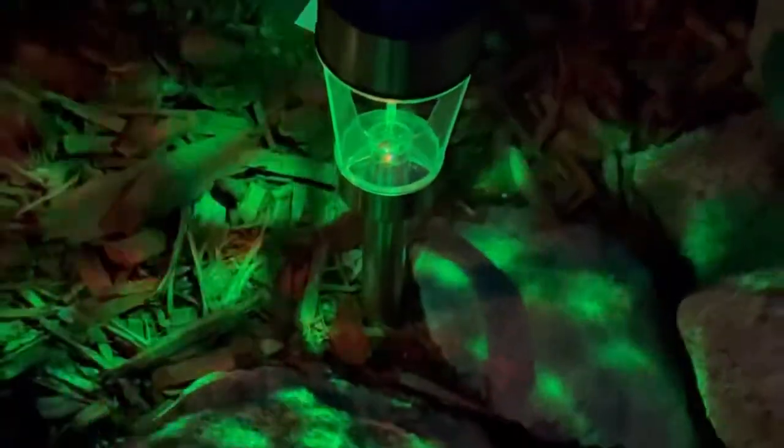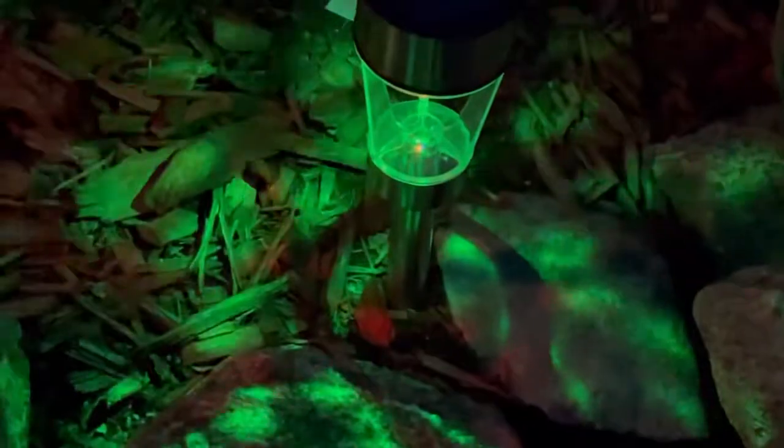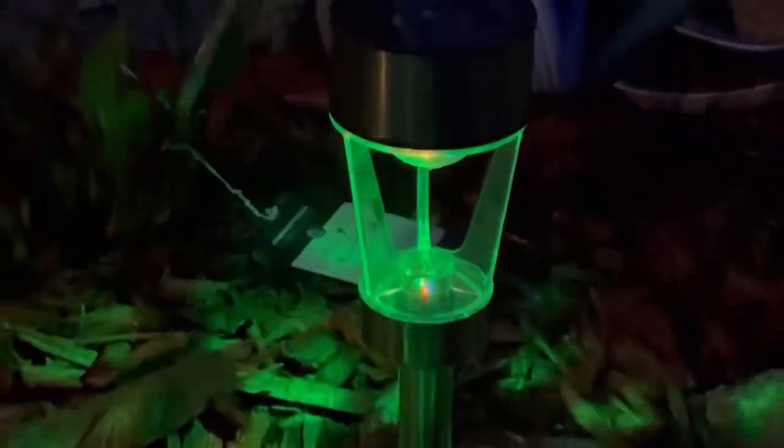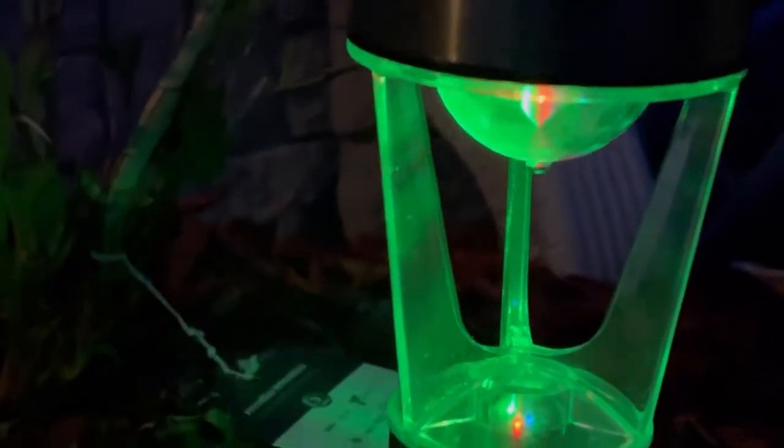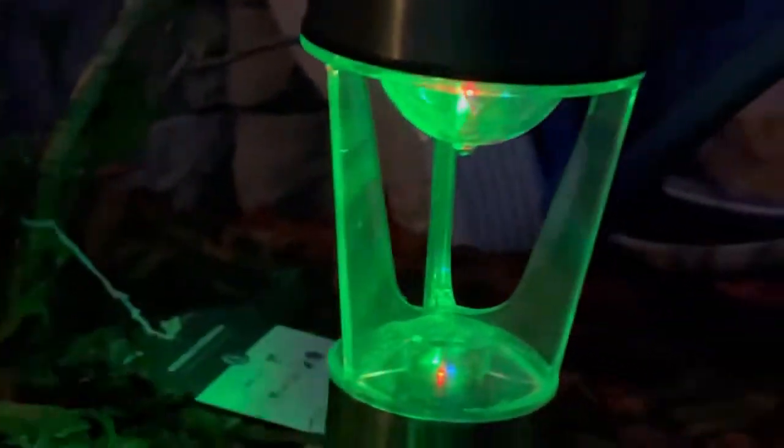Hello everyone, welcome to Raquel's Life Adventure! I just want to share with you how awesome and beautiful these solar lights are. Look at the light — it's really something. These are solar lights, so we don't pay any hydro bills or electricity bills. It's just sunlight that charges them in the daytime, but look at how beautiful it is!